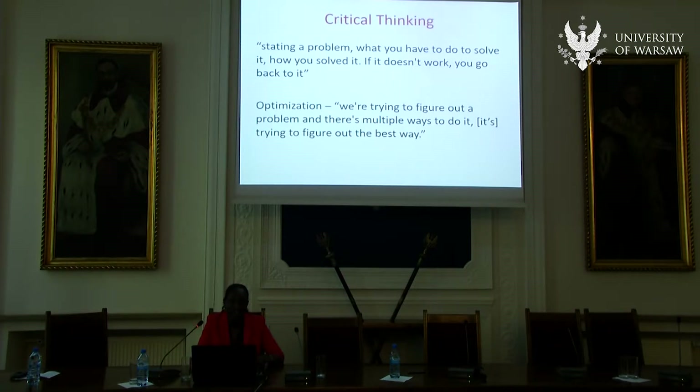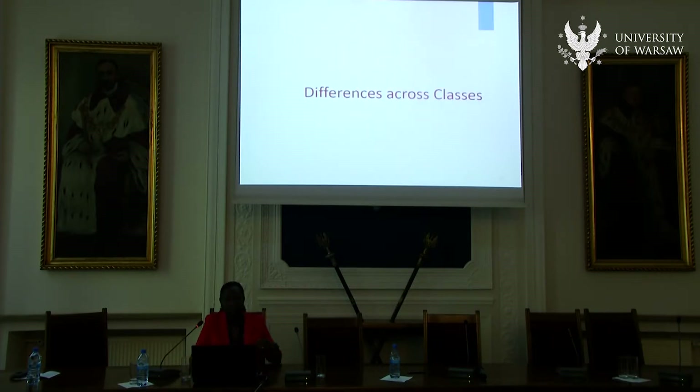They liked this notion of critical thinking: stating a problem, what you have to do to solve it, how you solved it, and if it doesn't work, going back to it — essentially talking through the engineering design process and problem-solving cycle. There's the idea of trying to figure out a problem where there are multiple ways to do it but you need to find the best way. Some of these comments came primarily from computer science and principles of engineering classes, because the engineers constantly pushed them: even though they got the drone to work and moving in the right direction, was it moving at the optimal speed? Could we get it to go faster? It was a constant push to improve and get better.